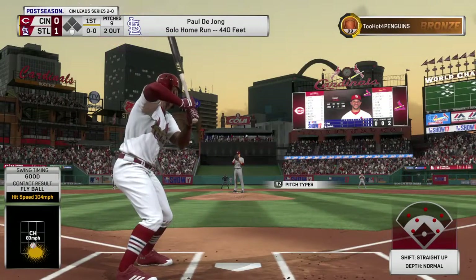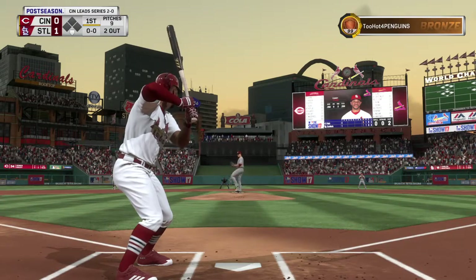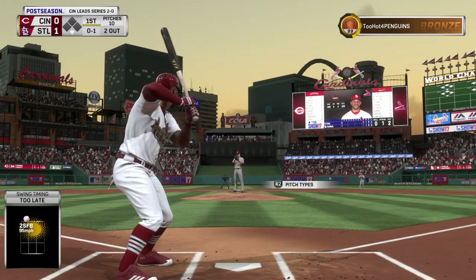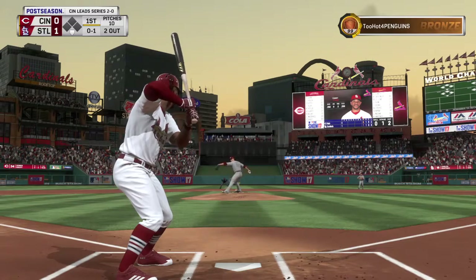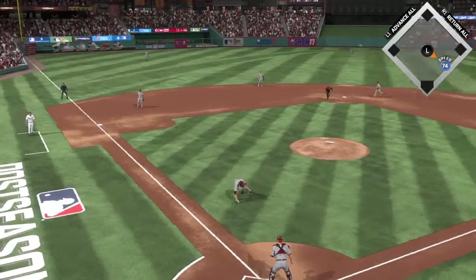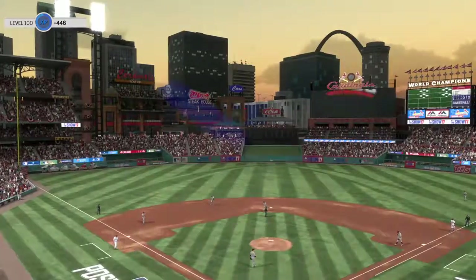Ready now, Tommy Pham looking to get on base and keep this first inning alive. First pitch fastball swung on and missed — 0-1. That can really be an effective pitch to a guy that has a lot of pop. They're up there looking for a fastball up in the zone, so if you can place it a little above it, they have a hard time adjusting.